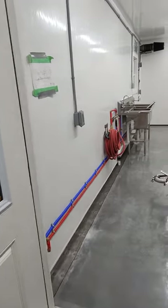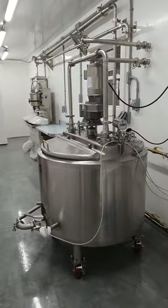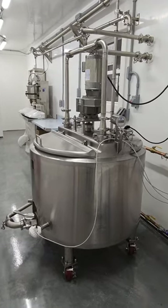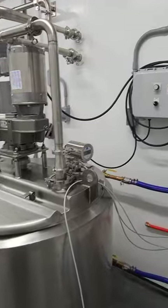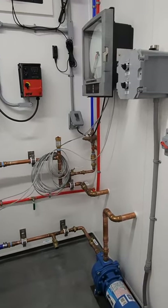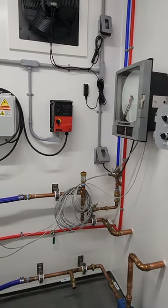And then in the processing room, a 100-gallon Anko wingtop pasteurizer. Over here we have the water pump — this is pumping the hot water into the pasteurizer. And here is the chart recorder.